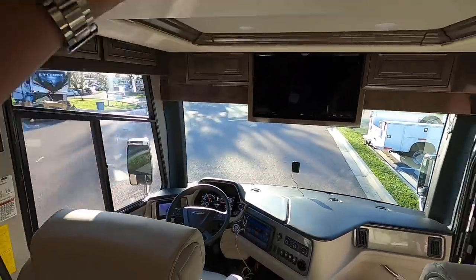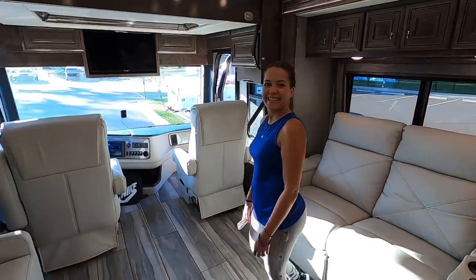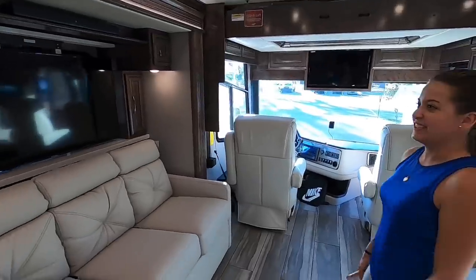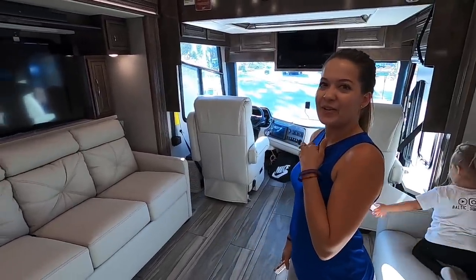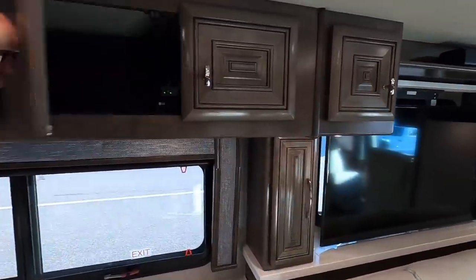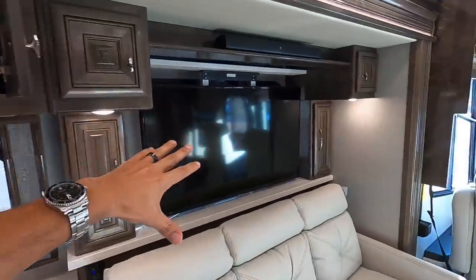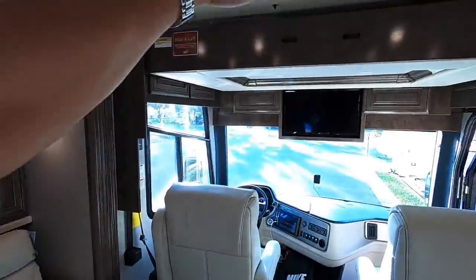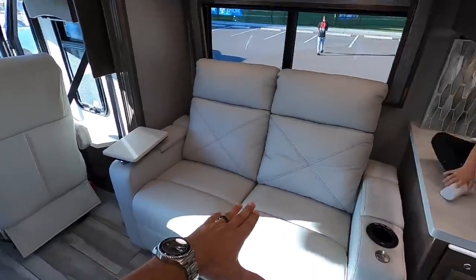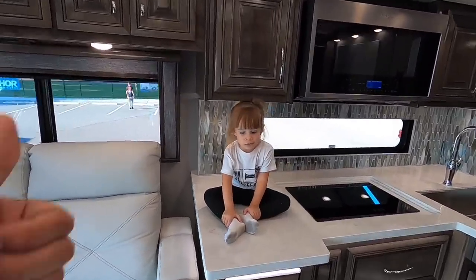It's got a TV here, and this is a drop-down bed that comes from the top. They gave me about 20 remotes — there's a remote for everything. It's got a Blu-ray DVD player and all sorts of stuff. There are four TVs in total. This area turns into a bed and these are full recliners. Look at Leilani — she's having a blast.